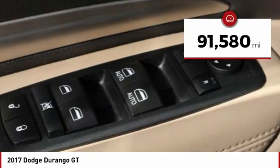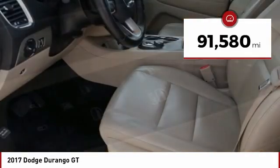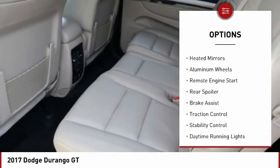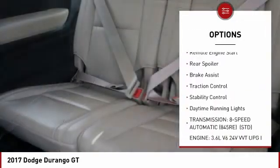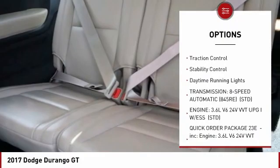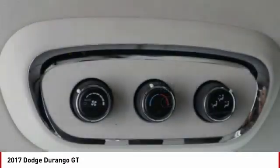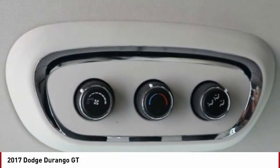This vehicle has less than 95,000 miles. Here are some of this vehicle's great options: tire pressure monitor, all-wheel drive, heated mirrors, aluminum wheels, remote engine start, rear spoiler, brake assist, traction control, stability control, and daytime running lights.